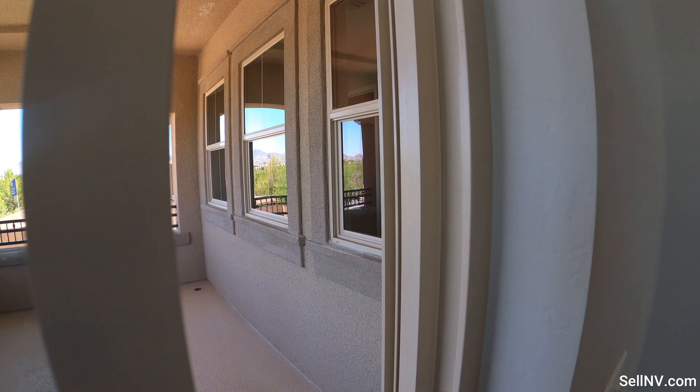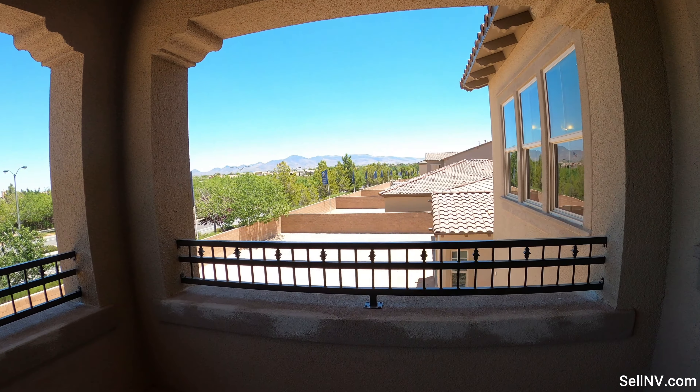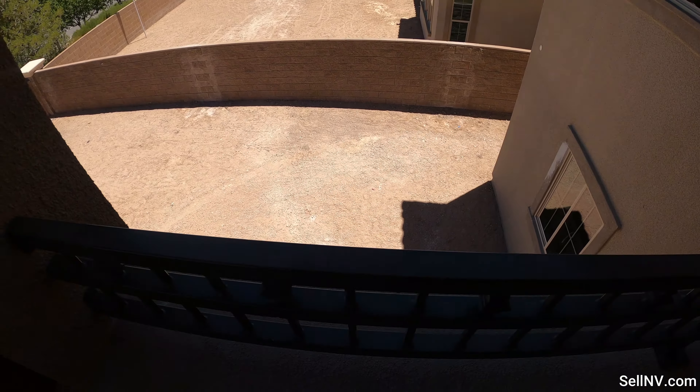Let's take a look at the balcony through the master bedroom. This is our backyard view.